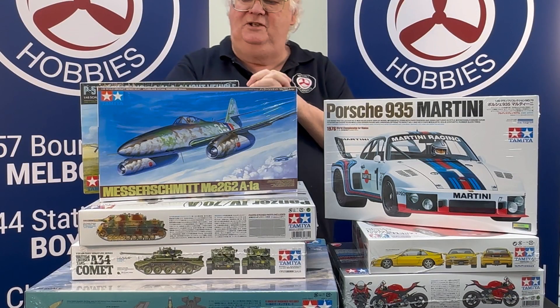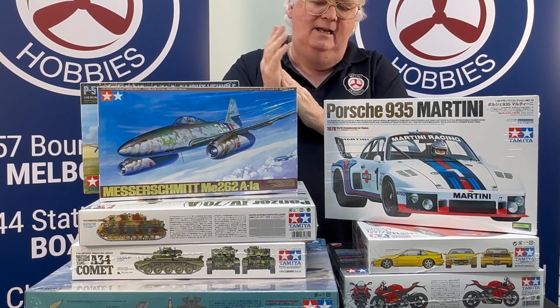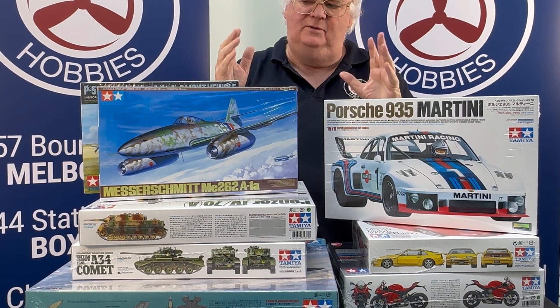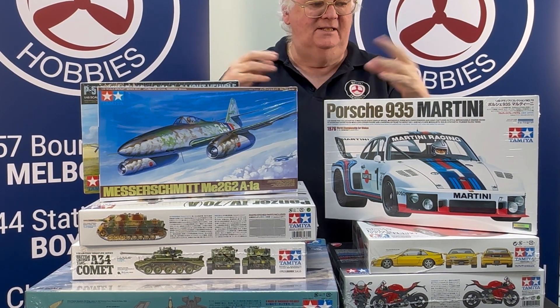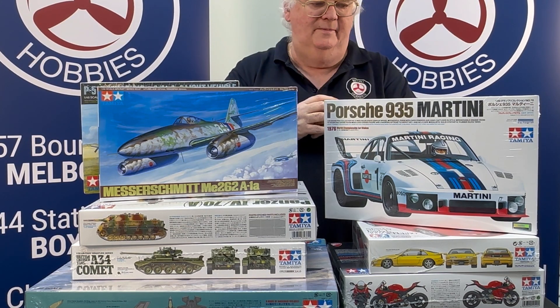We've had a big shipment of Tamiya kits come back in. A lot of re-issues, things like that. Nothing really new, but a lot of stuff that hasn't been around for a while. So if you've been chasing certain kits or having a look, check us out because there's been a lot of re-issues come in.